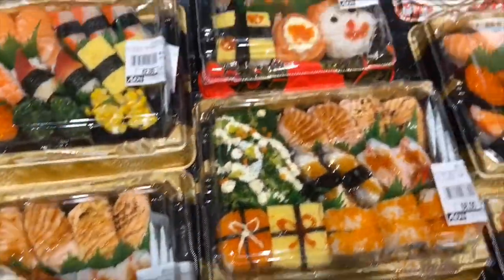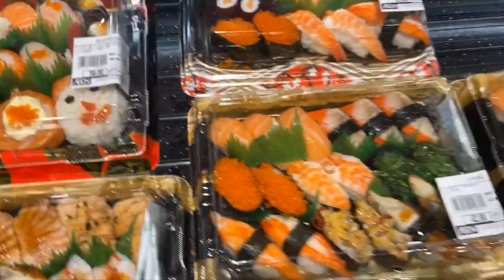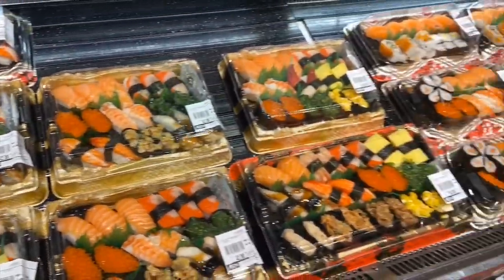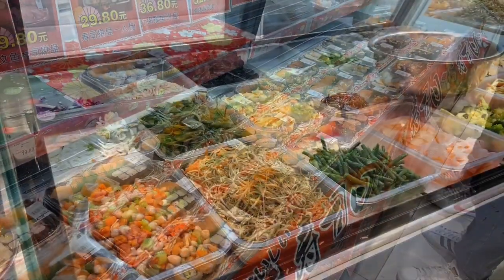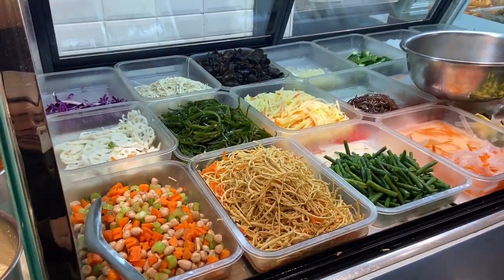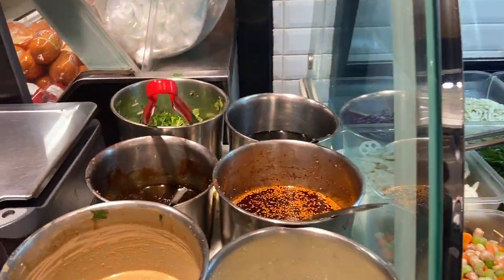These are the sushi — they're so cute! Lots of sushi here. This section is similar to what we have in the Philippines, like a karinderia (food stall) style. It's quite affordable too.